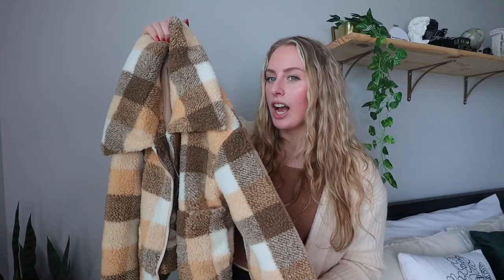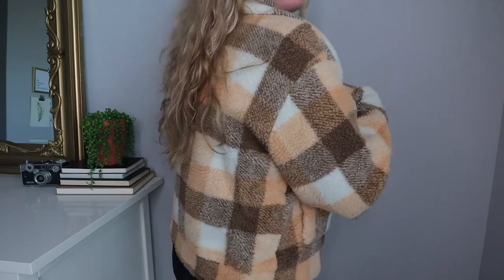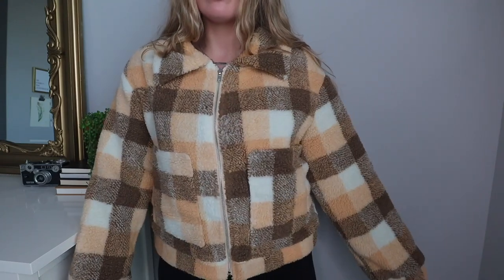Next from Princess Polly is something I fell in love with instantly — the Doria jacket. This gives me total Taylor Swift Evermore vibes. It's my definition of the perfect fall jacket: all the right fall colors, plaid, big and cozy with a teddy jacket exterior and a soft lining inside to keep you warm. It's so versatile — great to just throw on for errands.